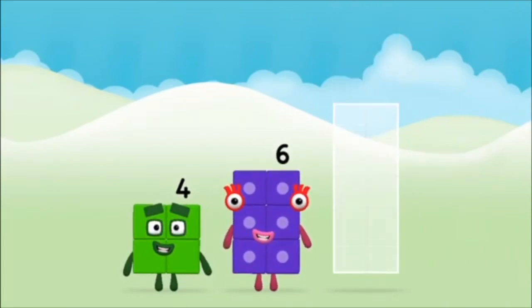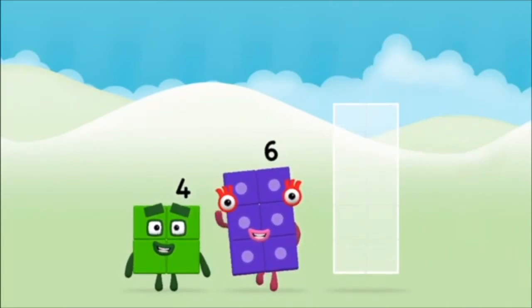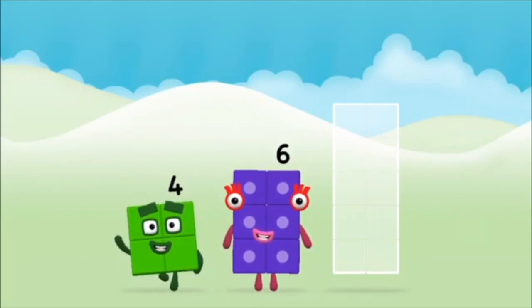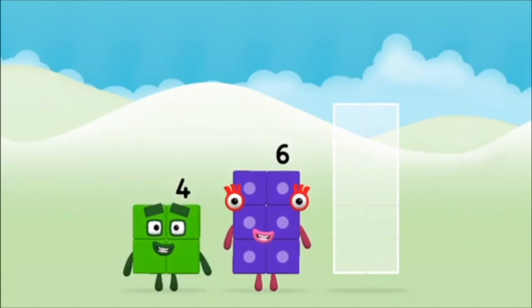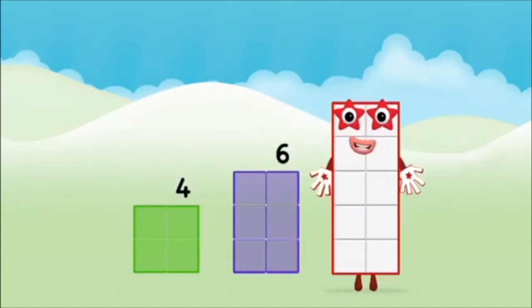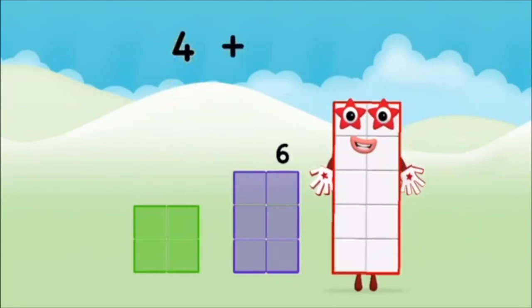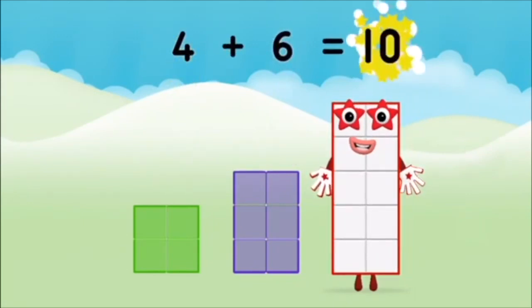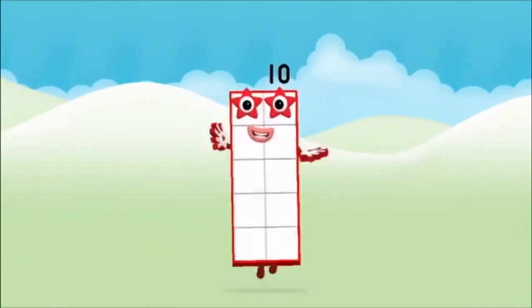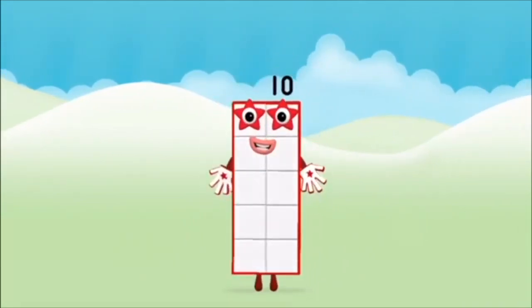Add the number blocks together! 6, 6, 4, 4 plus 6 equals 10! Well done! You made number block 10!